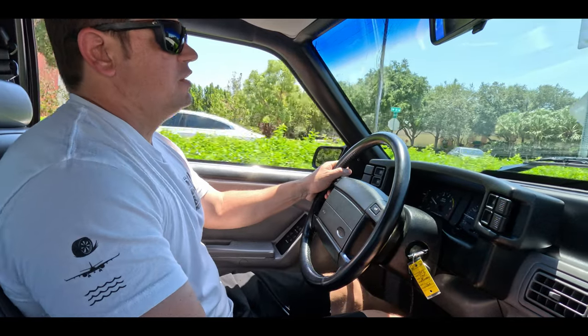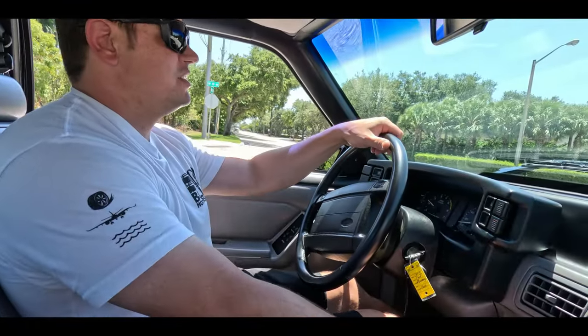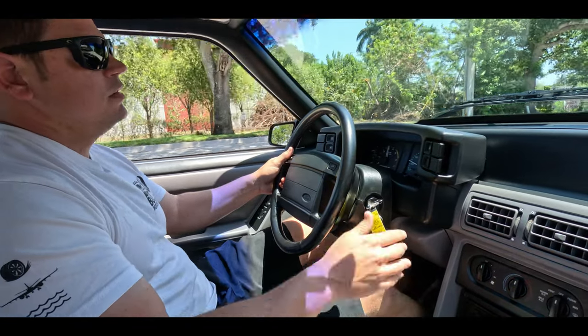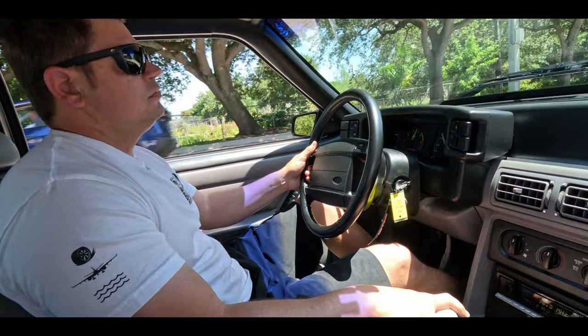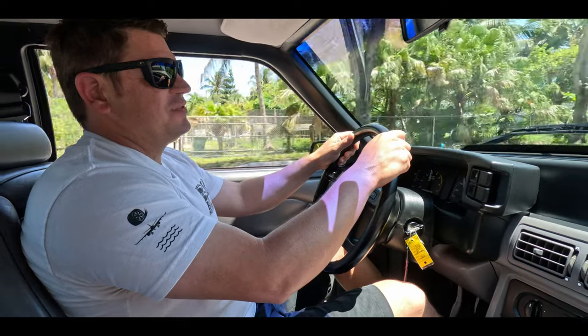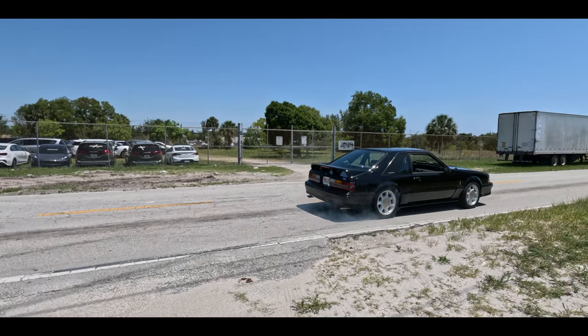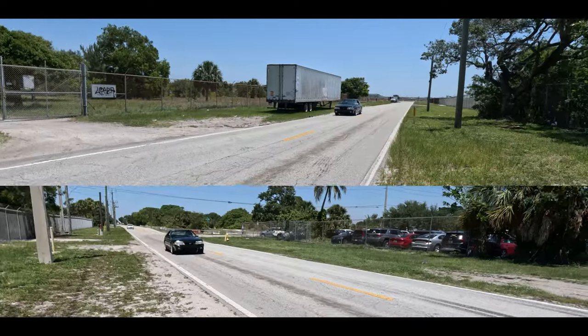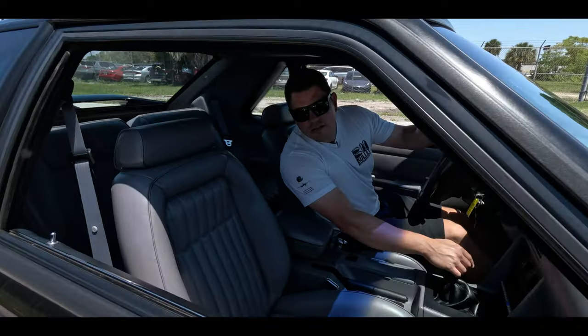We'll do one more acceleration run, moderately — no aggressiveness. First gear, second gear. What more can you ask for? Hope you guys enjoyed that test drive. Have a great day, see you later.